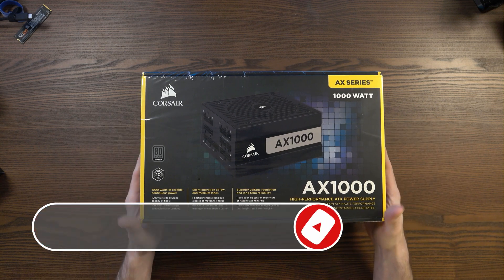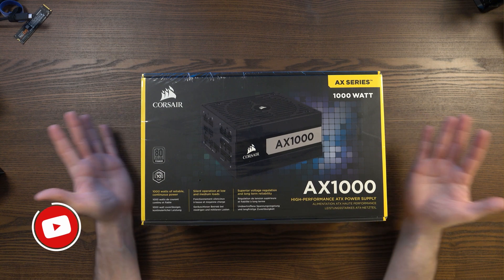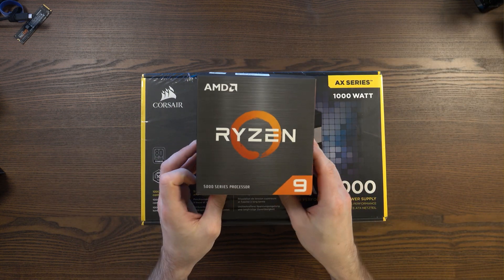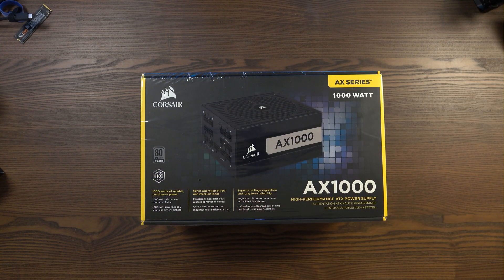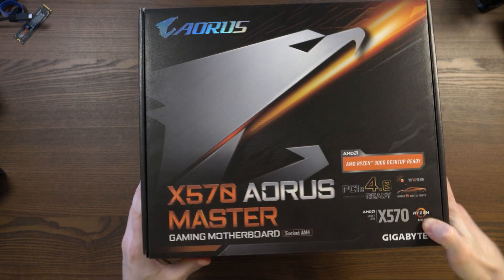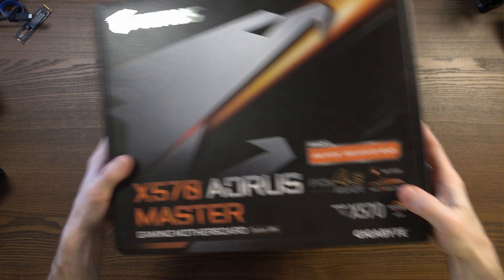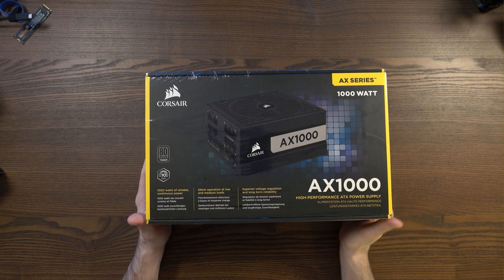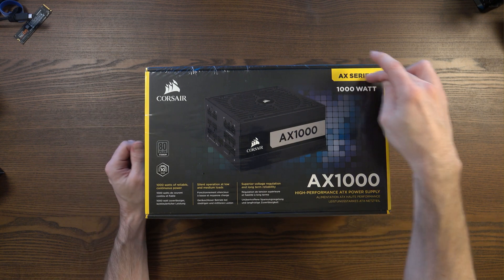Hey guys, what I've got here is another piece of the puzzle, another essential component in my upcoming PC build for 2021. So in my last video, we looked at the amazing AMD Ryzen 9 5950X CPU — 16 cores of amazingness — and we also looked at the Gigabyte X570 Ulris Master. So in this video, I want to show you the Corsair AX1000 High Performance ATX Power Supply, part of Corsair's AX series.